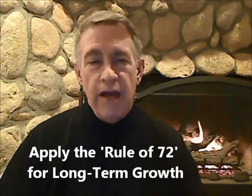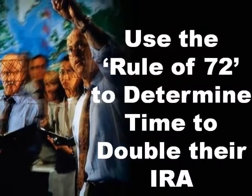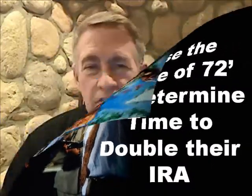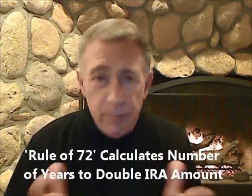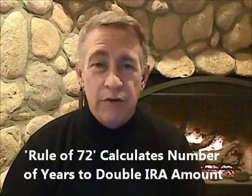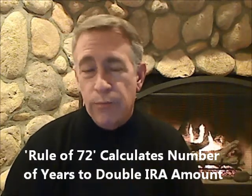Moreover, if that amount is left to grow and it doubles over time using the rule of 72, then that amount could be very substantial by the time they hit retirement age. Let's talk about that rule of 72 for a moment and see how it would apply, assuming that you hired your kids to do age-appropriate activities beginning in the first grade. It might be something simple when they're in the first grade, but you could pay them the amount equal to what the IRA maximum contribution is.